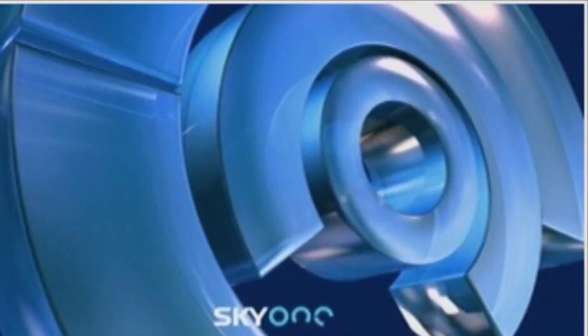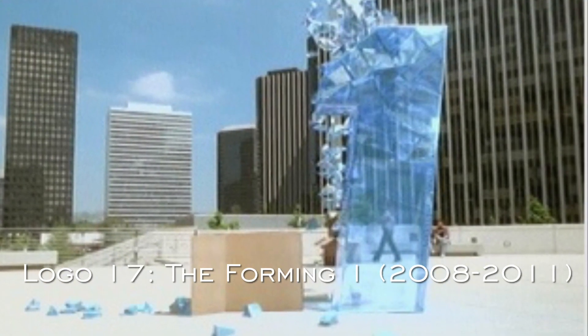This was only used for six months in 2008. The next logo is called the Forming One, used from 2008 to 2011.